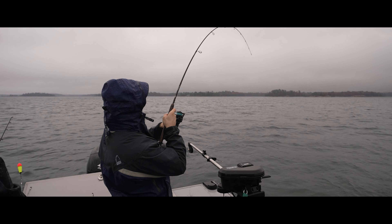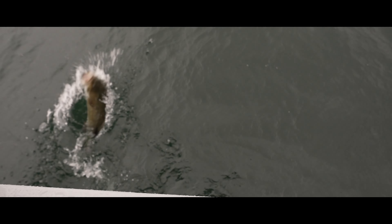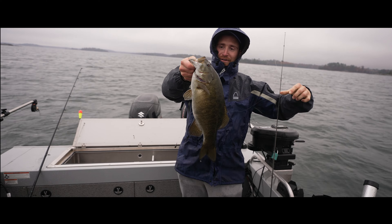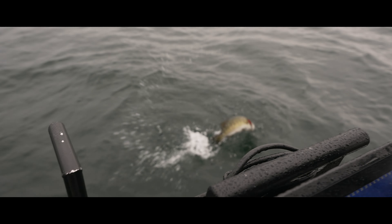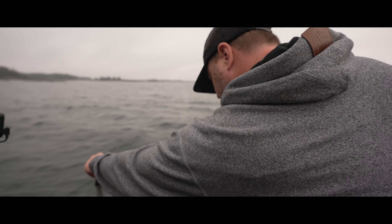Scott's hooked up again, one after another — this one feels heavier than the one before. Another solid fish, another nice one. Look at that smallmouth, it's huge! Yeah, maybe around a four-pounder. Connor, drop down for this other fish.